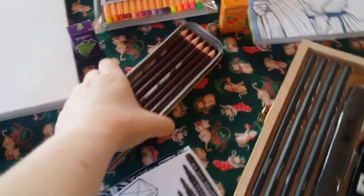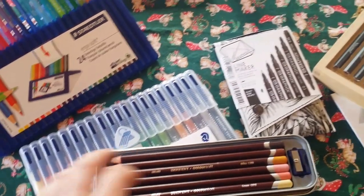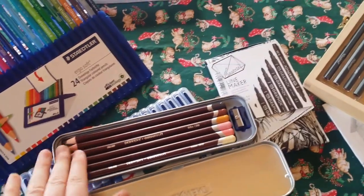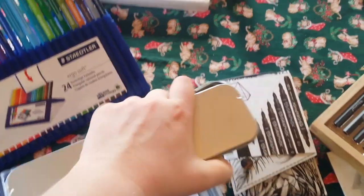I've also got these Derwent Colour Soft — six of them and a sharpener. These are skin tones, skin pigments, which I'm really looking forward to using so my people aren't going to look so orange, like poor old fairy over there. I can give them a natural pigmentation, which is so cool.